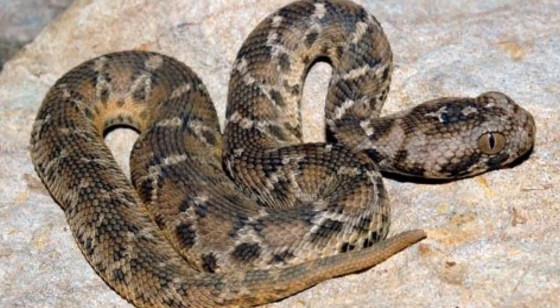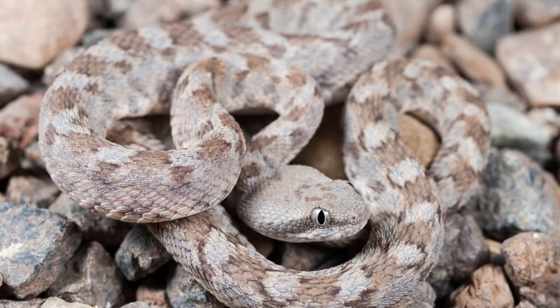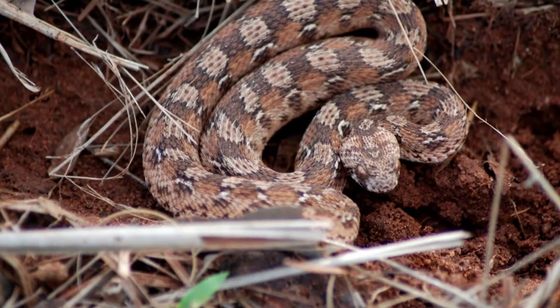Welcome to the zoological world. Today we will discuss the carpet viper. Most carpet vipers, such as the white-bellied carpet viper, lay eggs.